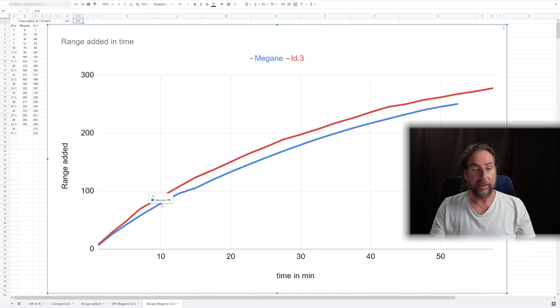But how much is it? After 10 minutes we added 79 km in the Megane and 90 km in the ID3, so 11 km more. Important: I started with the Megane at 11% and with the ID3 at 4 or 5%, so in the ID3 you have longer at 130 kW charging. The biggest difference is around 27–28 minutes: 169 km vs about 20 km more in the ID3. If you really start at the same percentage, it might be just 10 or 15 km — and I think that's really good, they both charge well for that segment.